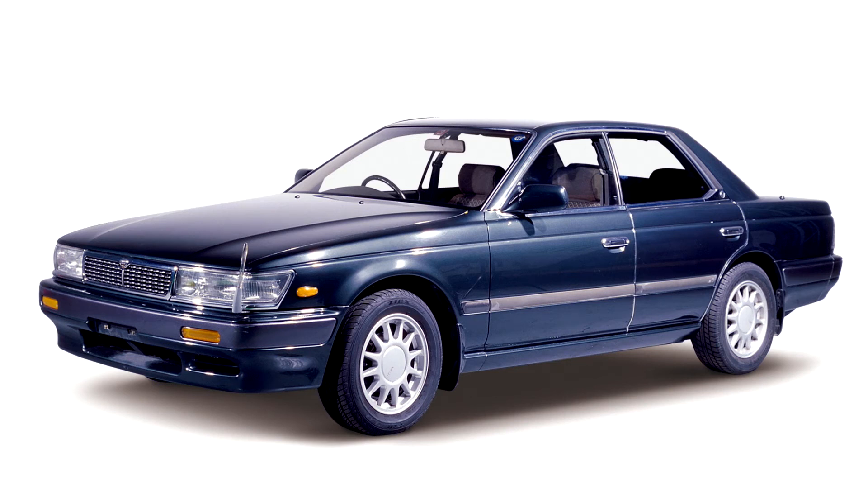Nissan Laurel 6th Generation. In December 1988, the C33 Laurel was announced. A month later, in January 1989, the C33 went on sale, originally only available as a hardtop four-door.